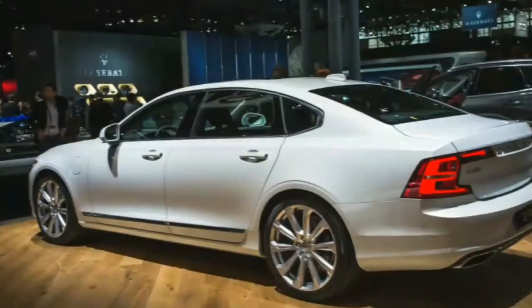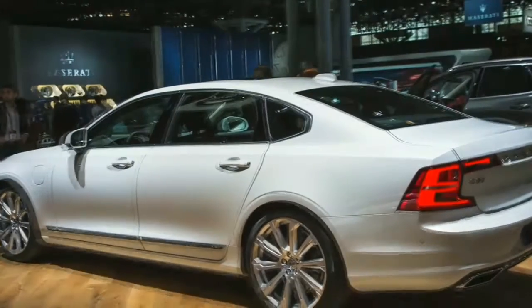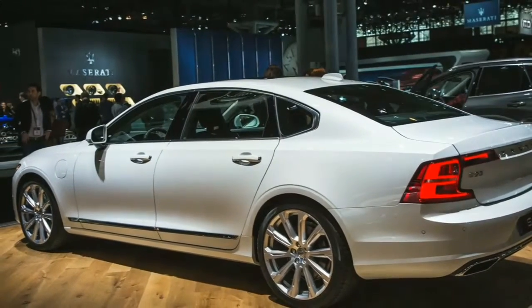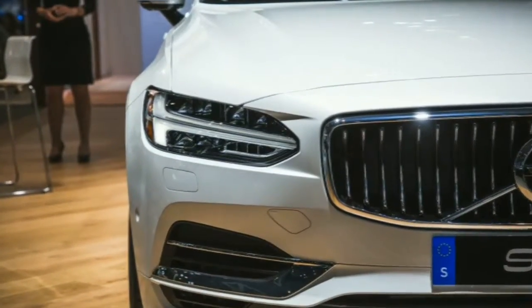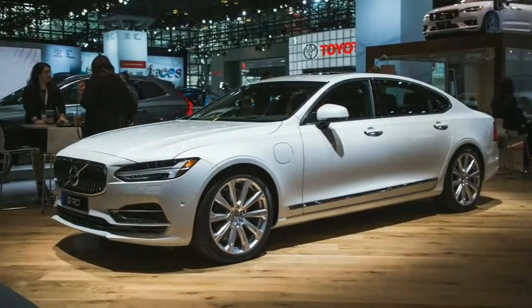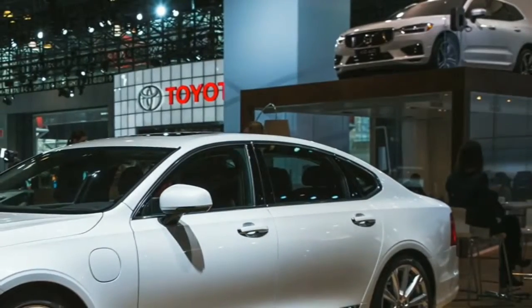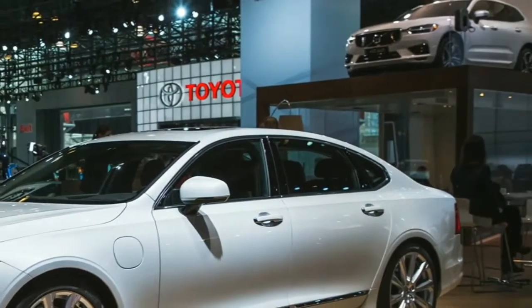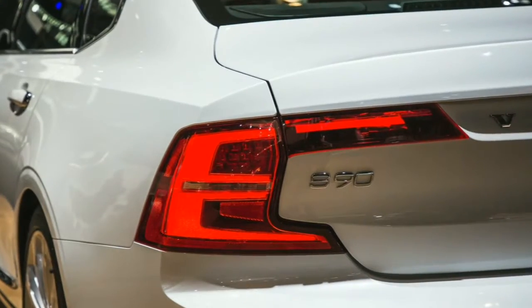Starting with the 2018 model year, all Volvo S90s sold in the states will be of the long wheelbase variety, which are assembled in China — a market that prioritizes rear-seat accommodations. Volvo's familiar 400-horsepower T8 twin-engine plug-in hybrid powertrain is also joining the lineup, sitting at the top of the range above the existing 250-horsepower T5 and 316-horsepower T6 choices.